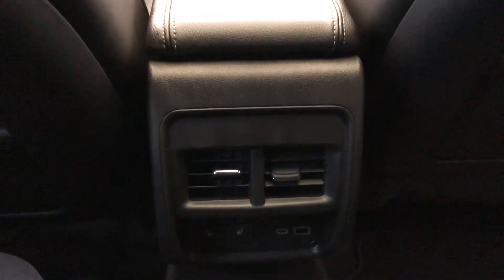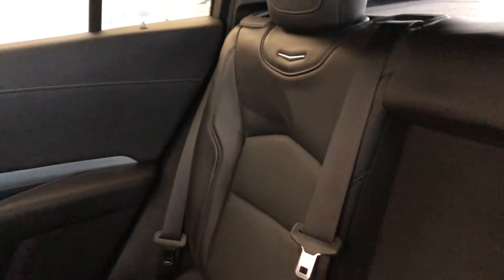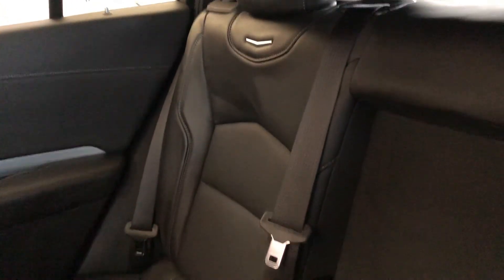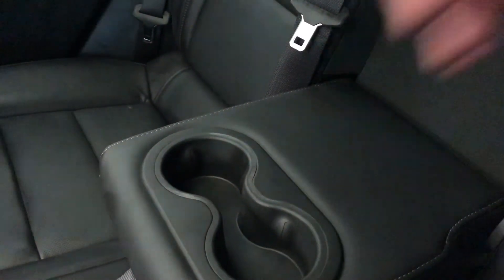Back of the front seats, we have our leather magazine holders. And back of the center console area, we have our rear vents, heated seat options, and charging outlets. Our back seats are a 60-40 split with perforated leather and Cadillac silhouette in chrome. In the middle, we have a fold-down seat with padded armrest and two cup holders.